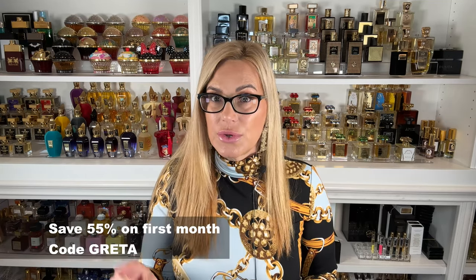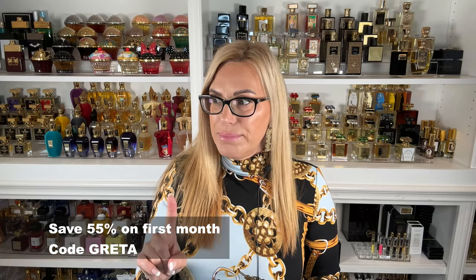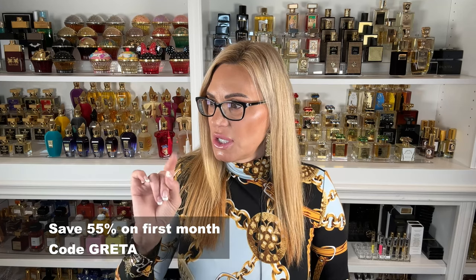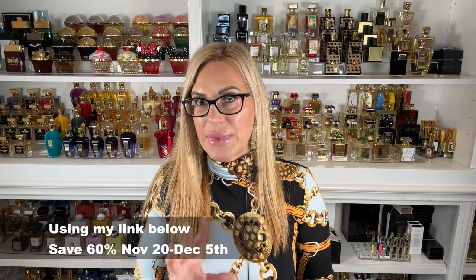The pricing is now about $17 a month — I think it's really $16.95 — for three scents. I do have a code for you though: 'Greta,' which will save you 55% off your first month. But from November 20th to December 5th for the holidays, they actually have 60% off, which is about seven dollars for your first month. After that promo ends, you can still use 'Greta' and save 55% on your first month.